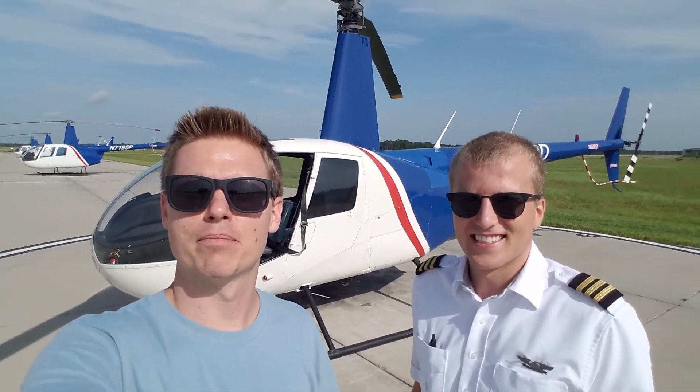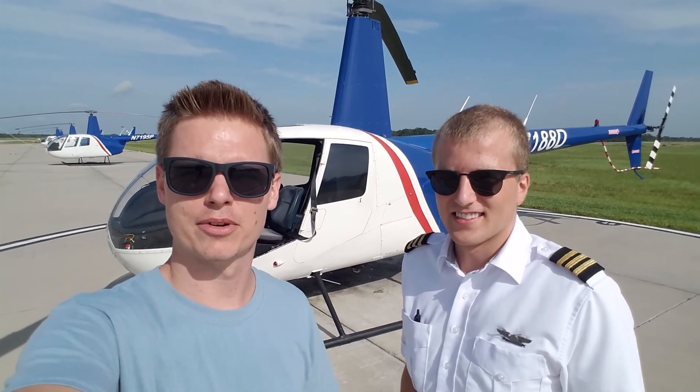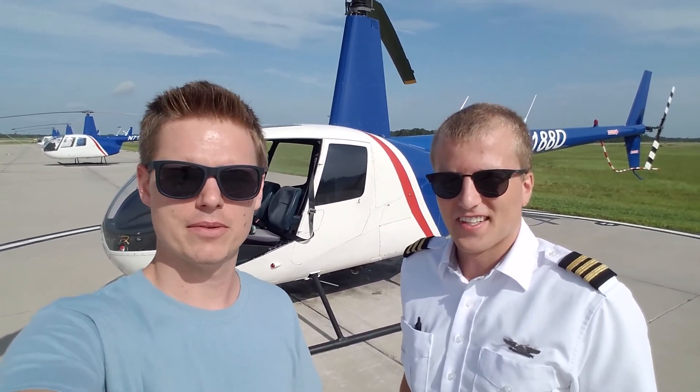Hi, it's Cory and I'm here today at the Bristow Academy in Titusville, Florida for a helicopter flight. I'm here with my pilot Martin. Can you tell me a little bit about the Bristow Academy and what you guys do here?